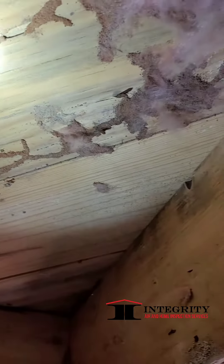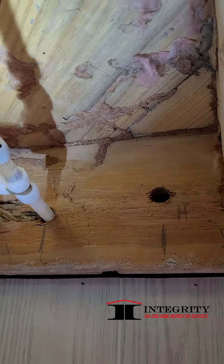For further information and details, always give us a call. If you need a home inspection, give us a ring. Melvin Robinson, Integrity Air Home Inspection. Y'all have a great day.